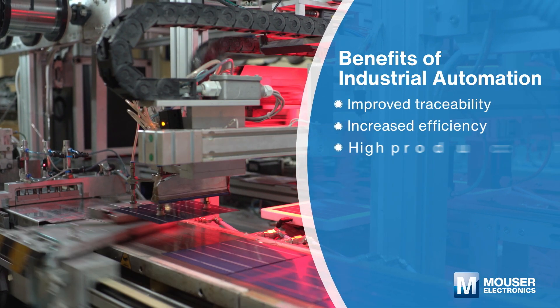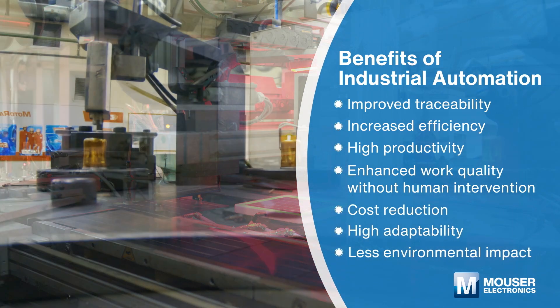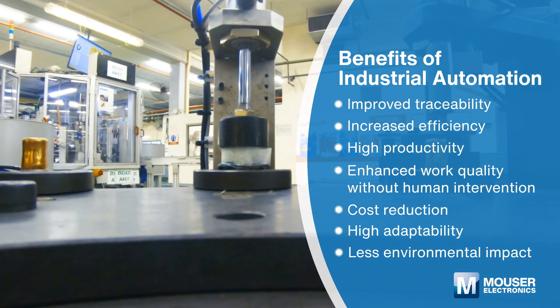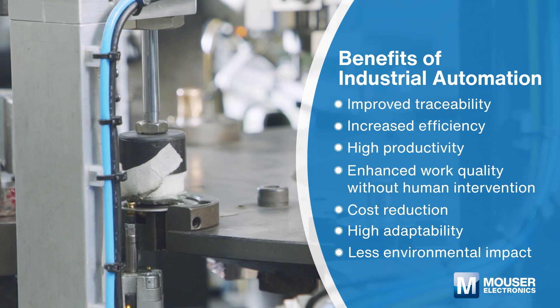Industrial automation has armed the industrial workforce with all tools required to improve operational efficiency and productivity. It is also playing an important role in reducing the environmental impact of industrial output and leading the carbon-intensive industries toward sustainability and green manufacturing.